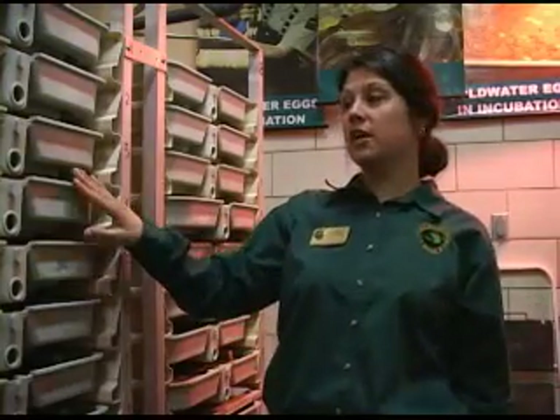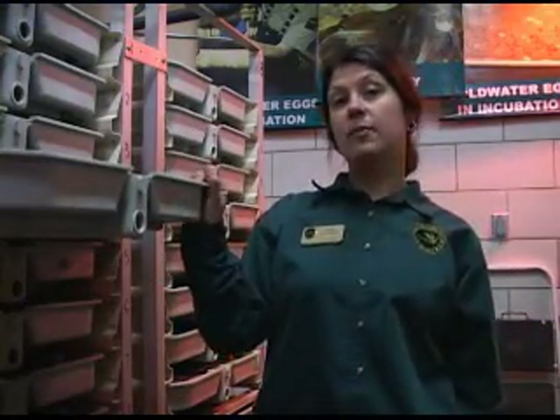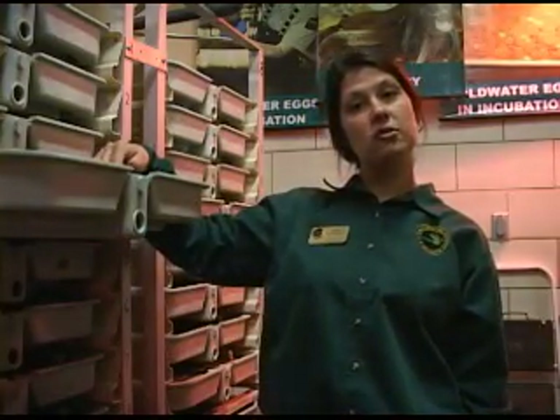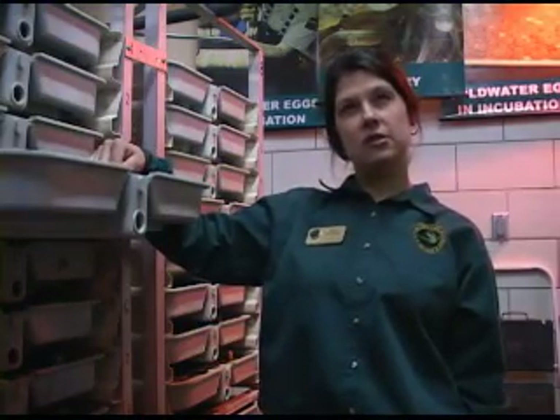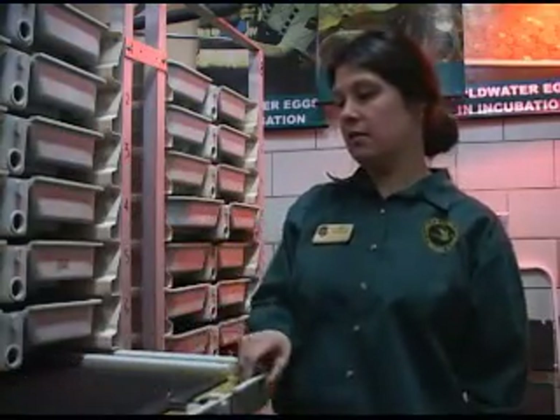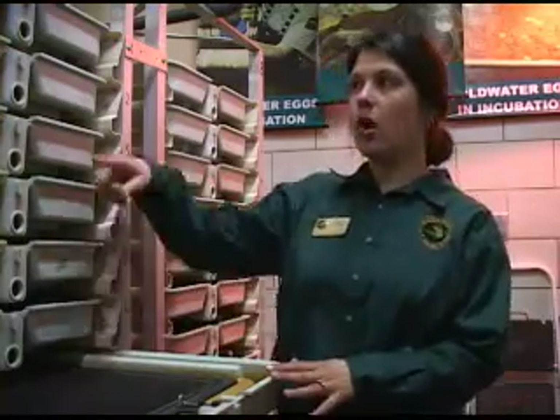We're standing in our incubation room, and this is where newly fertilized eggs go when they arrive at the hatchery. One type of apparatus we use is called an incubation tray, which is for trout and salmon eggs — their eggs are pretty big compared to our other fish like walleye. You can fit about 7,500 salmon eggs or about 18,000 steelhead trout eggs in each tray. Water continually circulates through, keeping the eggs oxygenated and preventing them from sticking together.